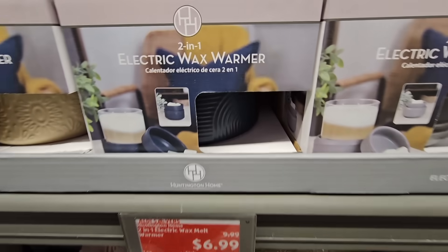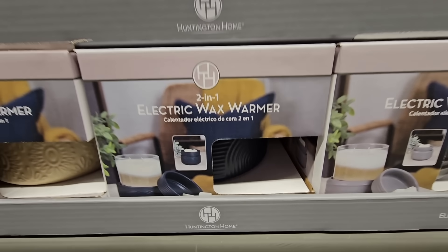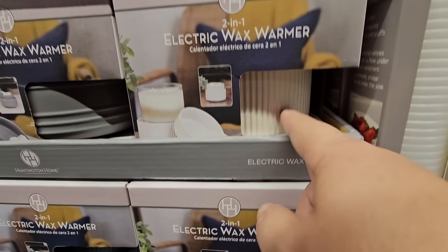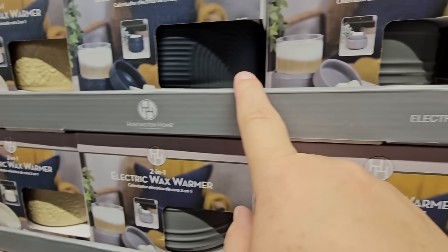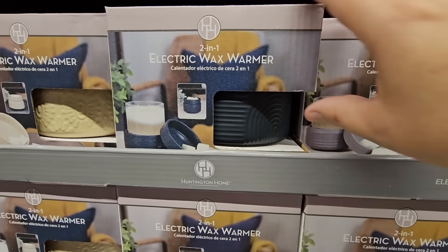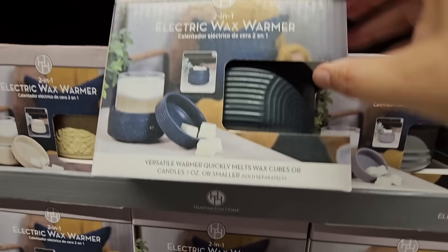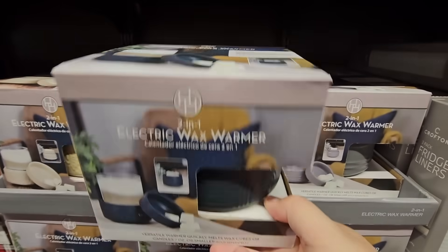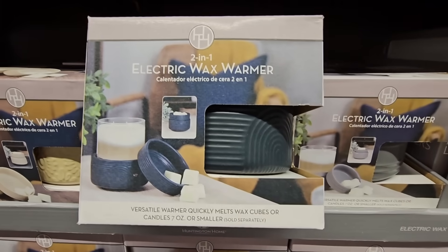$6.99 for the electric wax warmer — it's a two-in-one. Several designs to choose from. For the price point, these are actually pretty nice. I have a couple of them so I don't need any, but these are nice and they make a really great gift too.